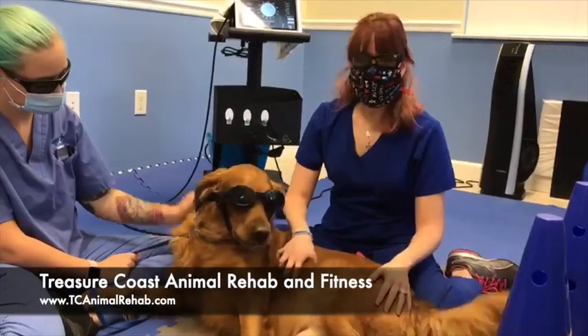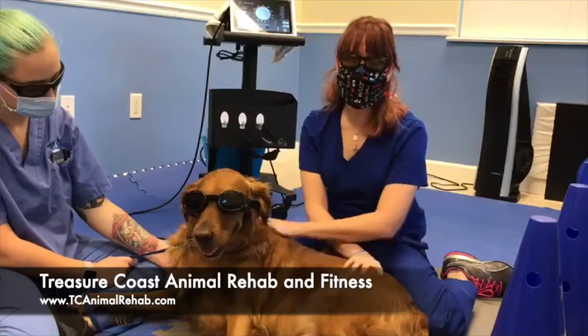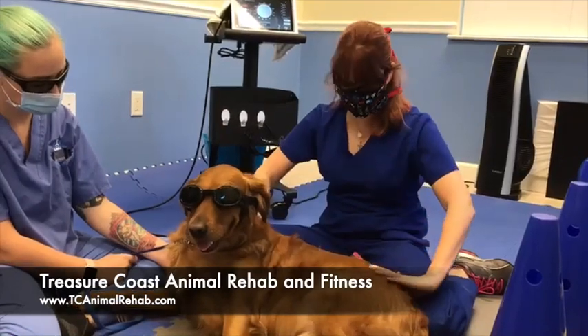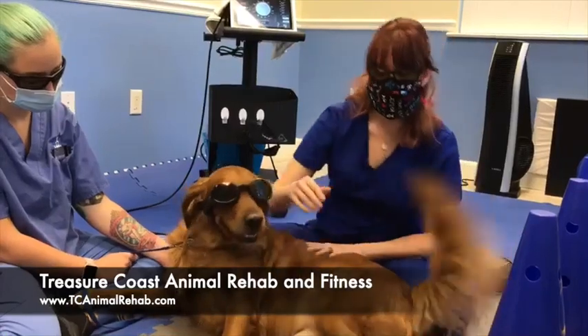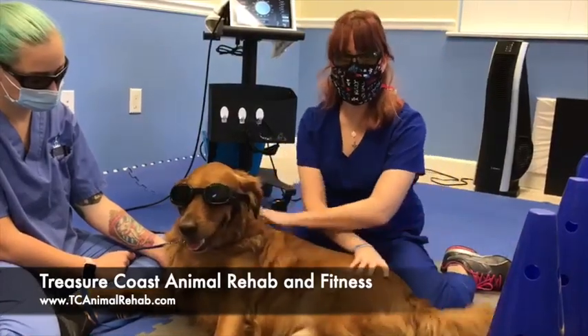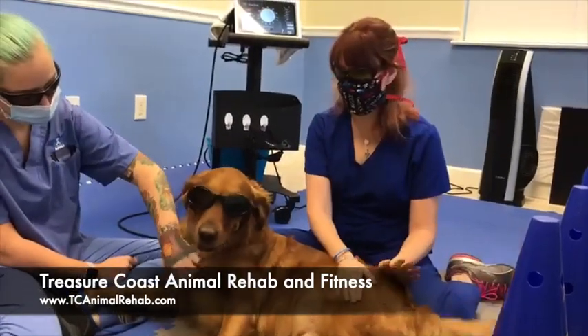Laser therapy is nice because it decreases inflammation, promotes healing, and it's great for pain, so it's something we can use with him regularly to help keep him as comfortable as possible. He is actually going to get a total hip replacement in the next few months to help with his overall well-being.